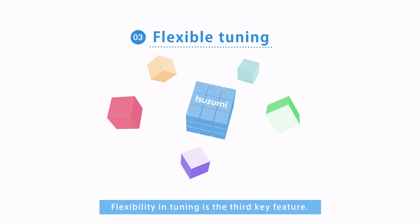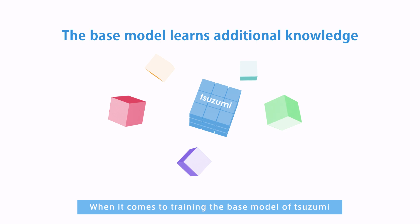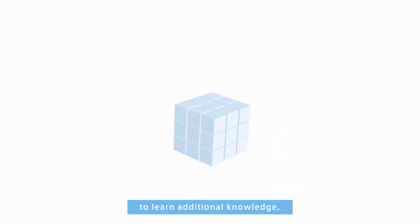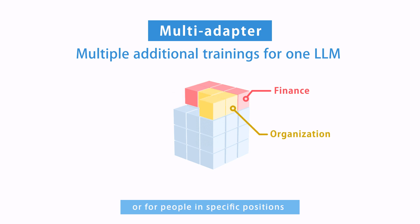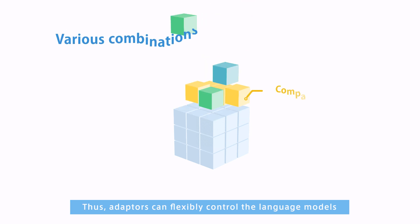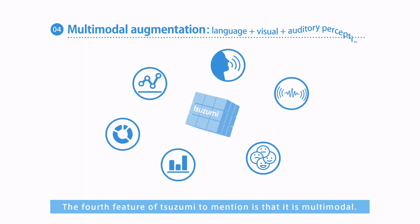Flexibility in tuning is the third key feature. When it comes to training the base model of Tsuzumi to learn additional knowledge, adapters can be used to tune the language model for a specific industry, for a particular group within a company, or for people in specific positions or with certain levels of authority within that organization. Thus, adapters can flexibly control the language models that are applied for various use cases.